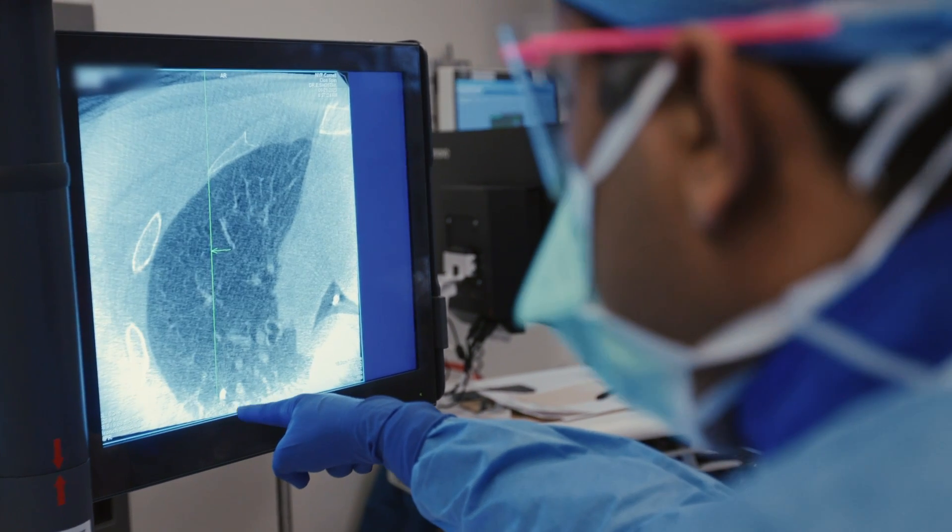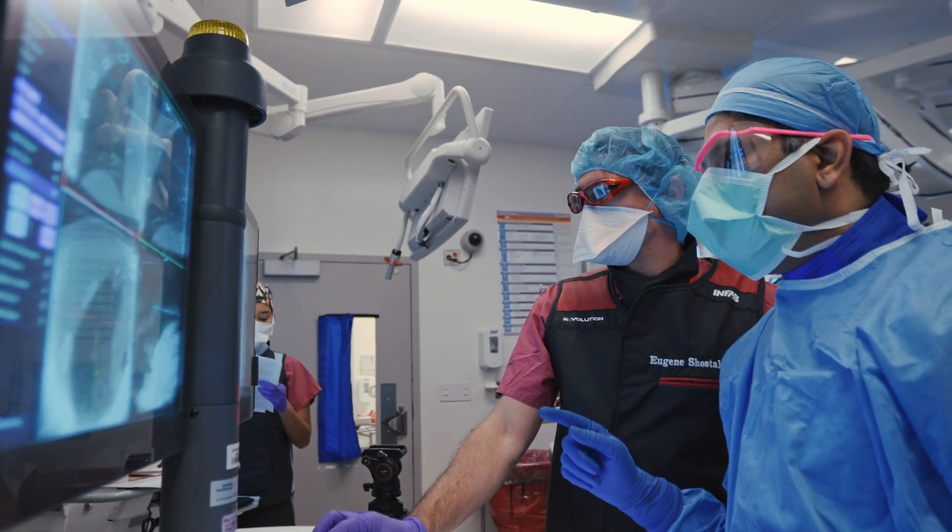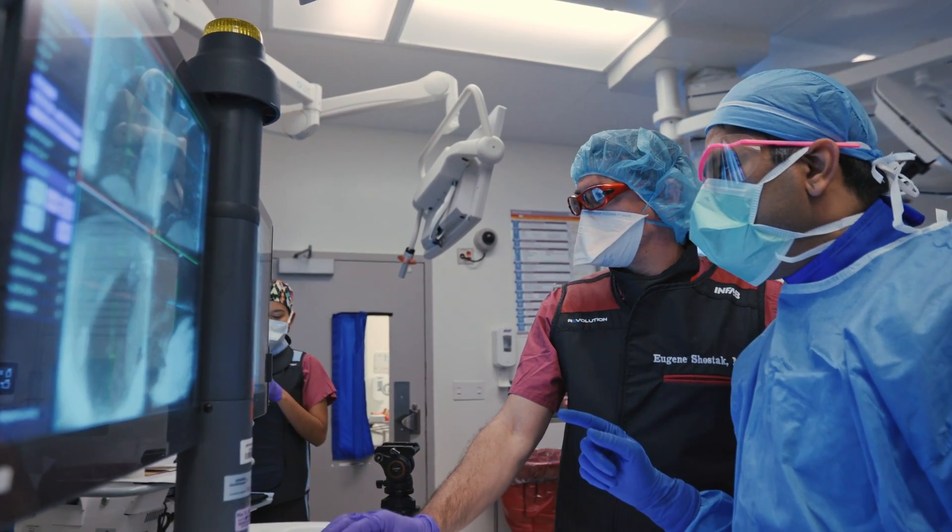Interventional pulmonologists manage a variety of conditions. We manage lung nodules, disorders involving lymph nodes within the chest, and diseases that cause accumulation of fluid around the lung.